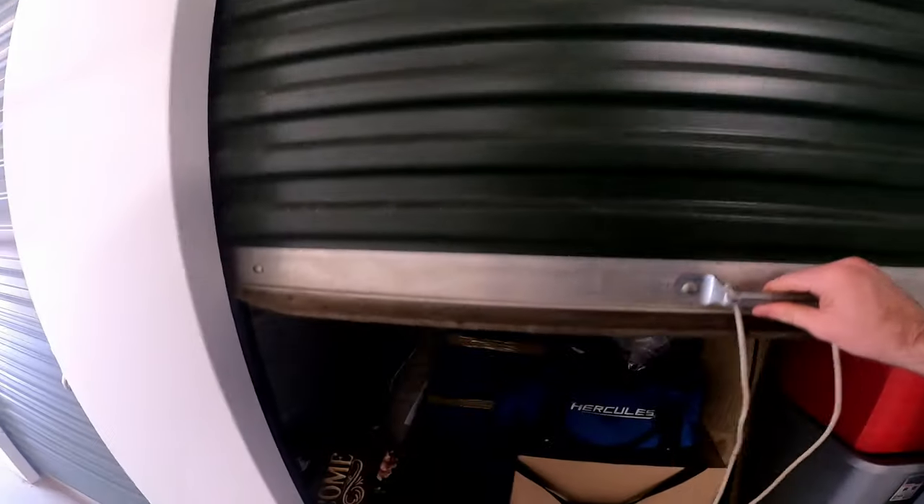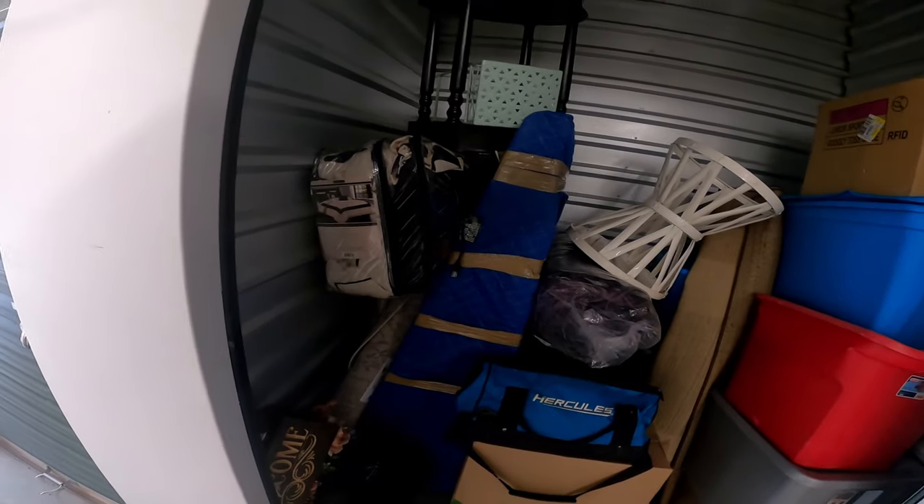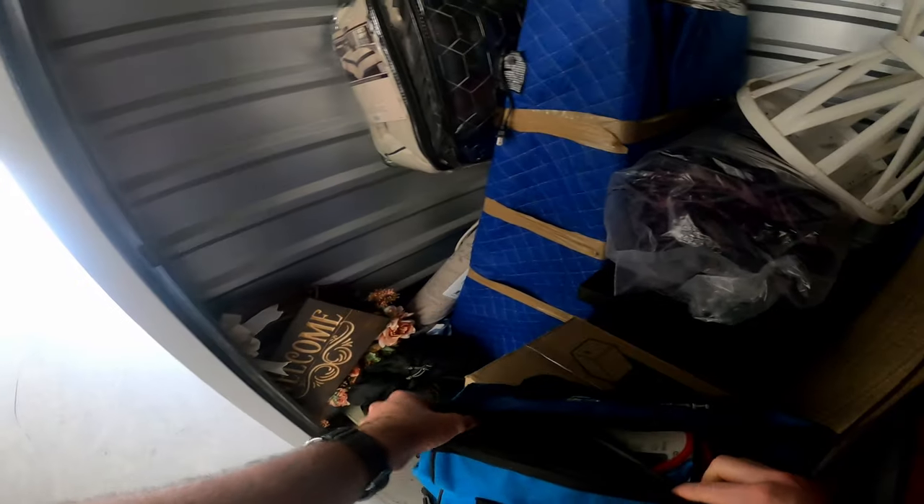All right, let's go ahead and crack into it. I guess let's first check the tool bag, because it's right here.